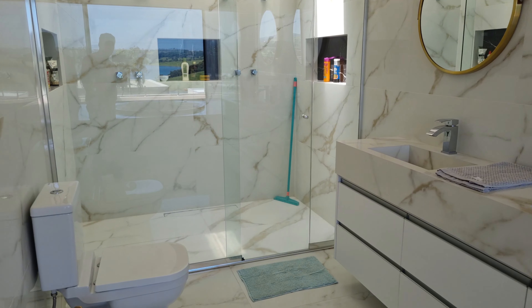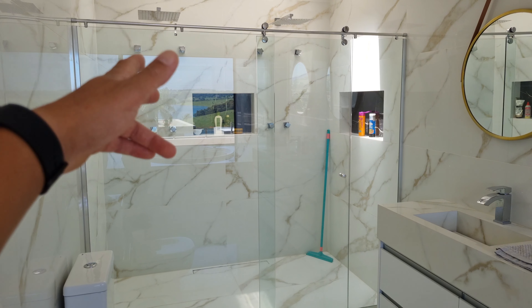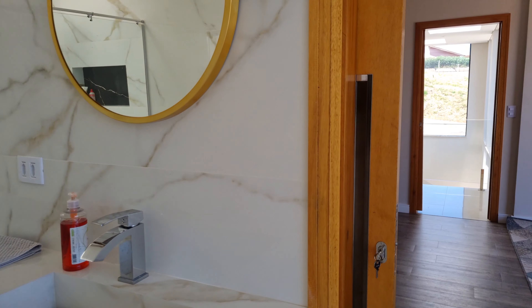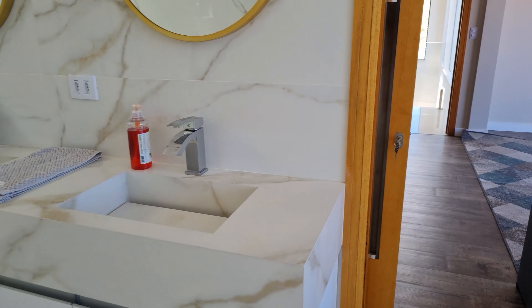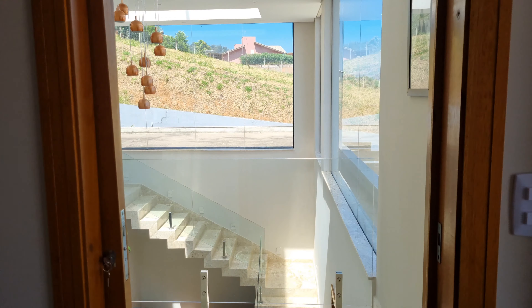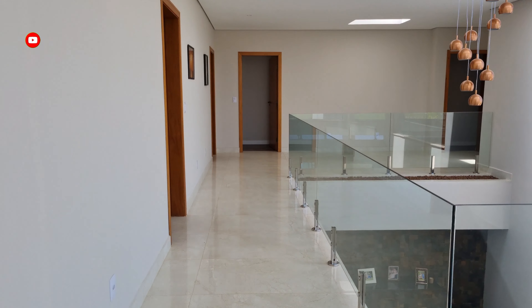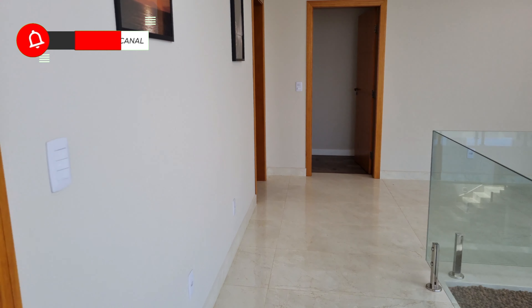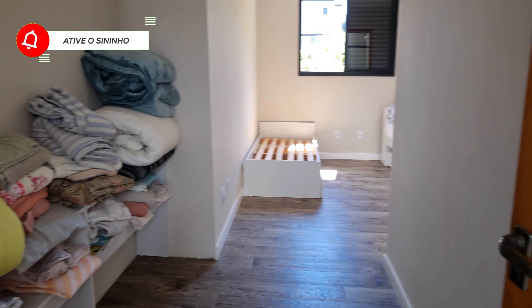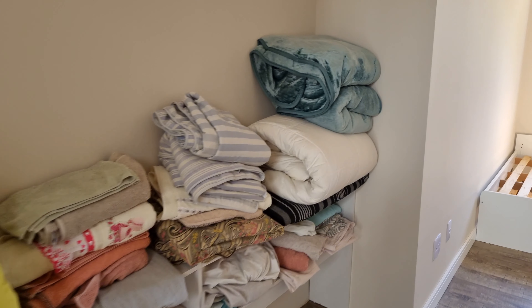Terminando a parte externa: a garagem tem dois carros cobertos. Você tem ainda um pedaço de grama, um gramadinho — dá para colocar uns pontos de rede. A vista que você tem é essa, a casa é super fresquinha, o vento circula muito bem. O acabamento nas madeiras também chama atenção. Bora conhecer a casa.